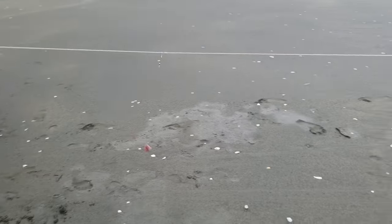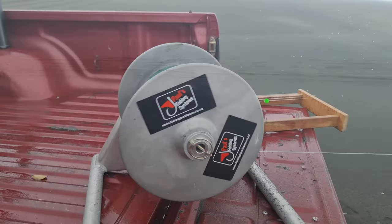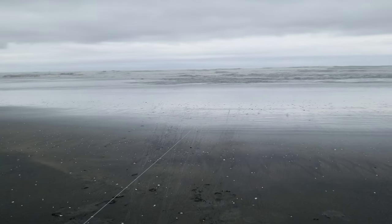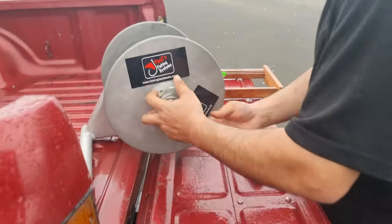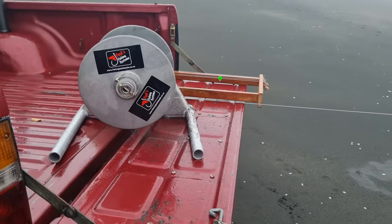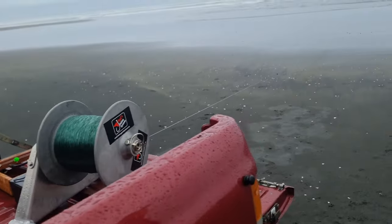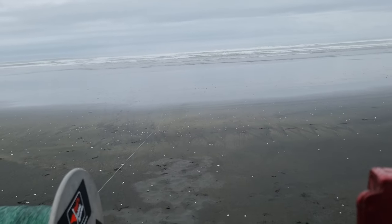Fresh kahawai, look at that — beautiful. She's out there now, we are fishing. Nice and straight this set, look at that.